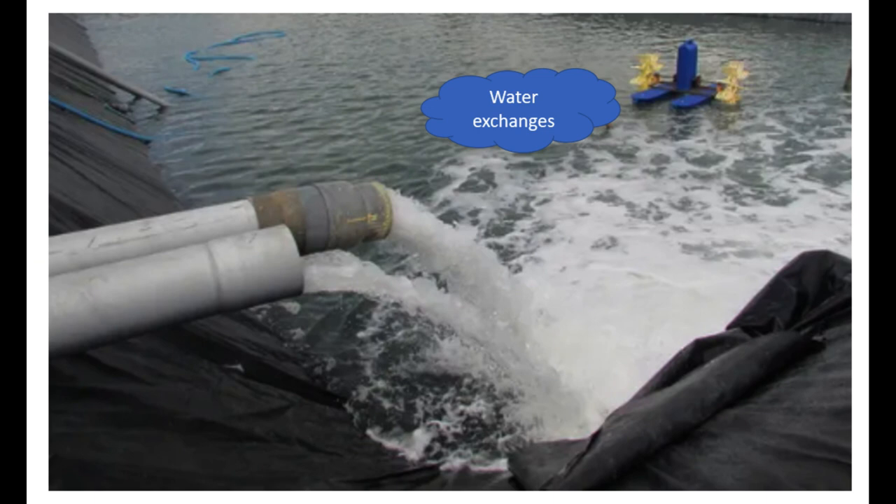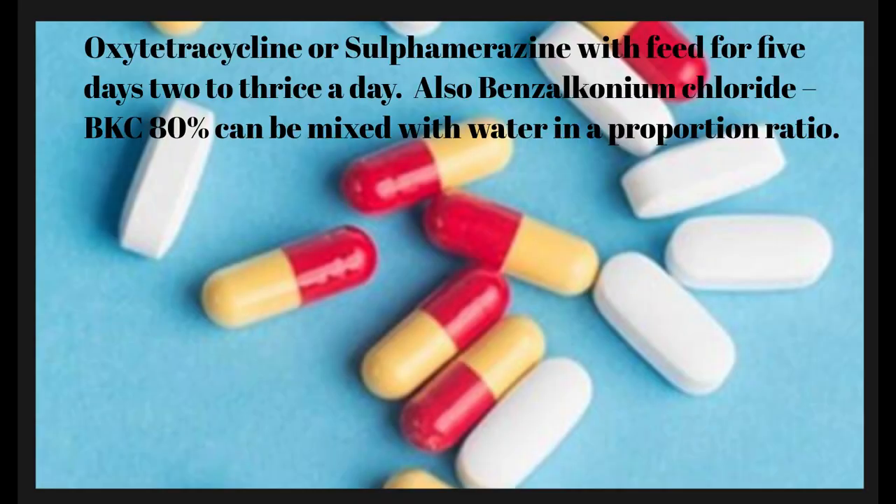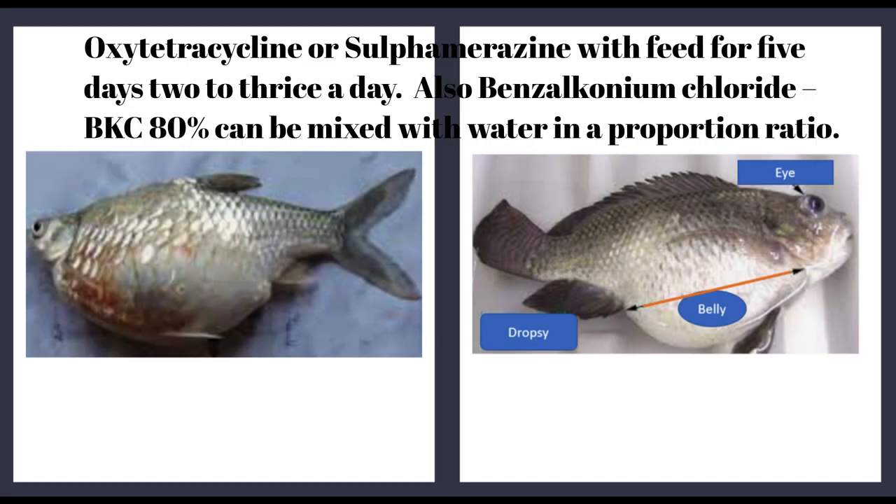Second, improve water quality: dropsy is often caused by poor water quality, so it's essential to ensure that the water in the tank is clean and well-maintained. Regular water changes and the use of a good quality filter can help remove excess waste and maintain healthy water conditions. Third, medication: antibiotics such as oxytetracycline or sulfamerazine can be mixed into fish feed and continued for 5 days, two to three times a day. Also, benzalkonium chloride (BKC 80%) can be mixed with water in the appropriate proportion ratio.